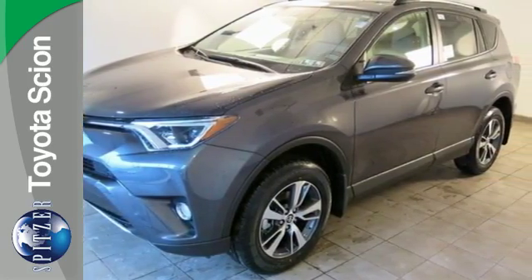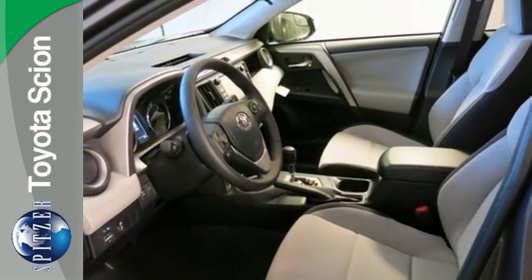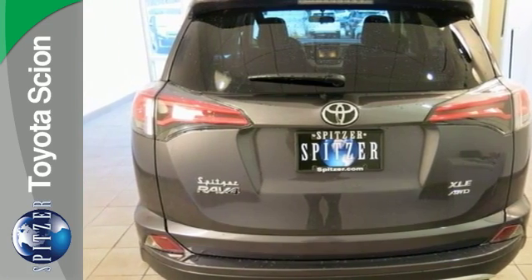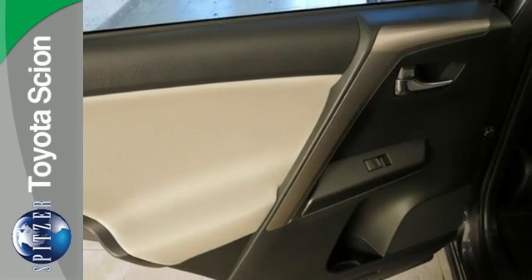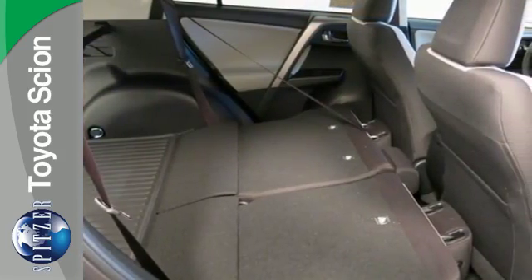Adjusting the 60-40 split second row opens up more room for passengers or a wide open flat space for cargo. Bluetooth keeps your hands on the wheel and eyes on the road. And with incredible safety features like a backup camera, star safety system, and trailer sway control, road stress is a thing of the past.